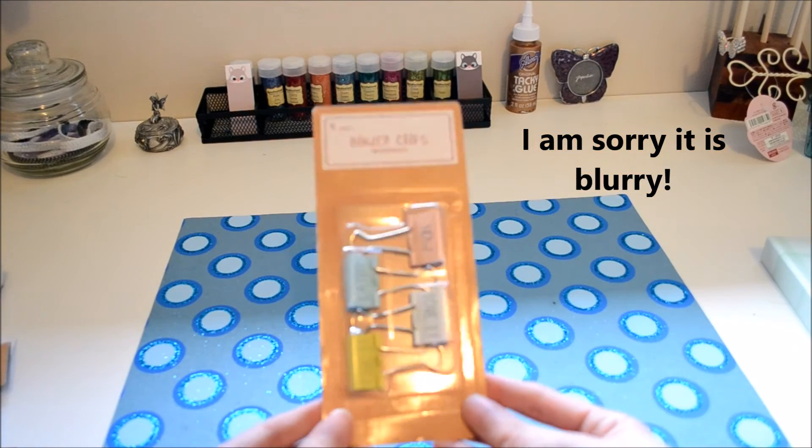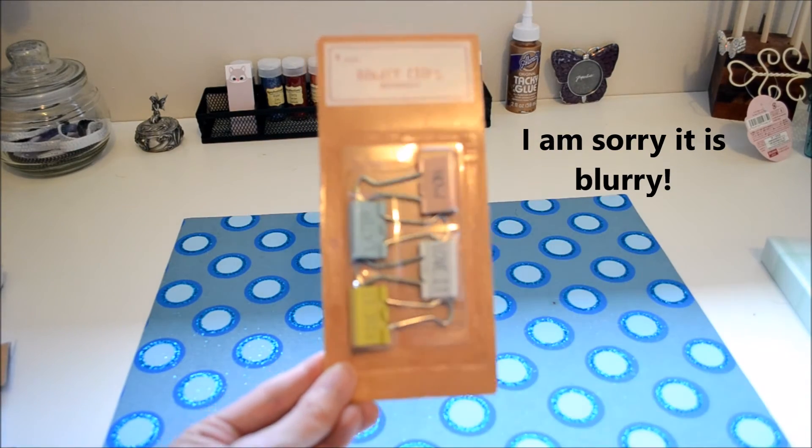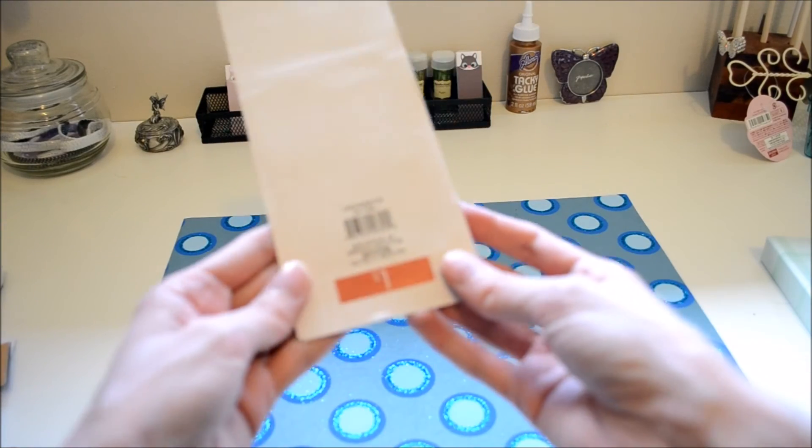This was also a dollar. These are binder clips. They say: now, later, love it, and file it. I basically got these just to use for holding my craft paper together, because my paper clips weren't big enough.